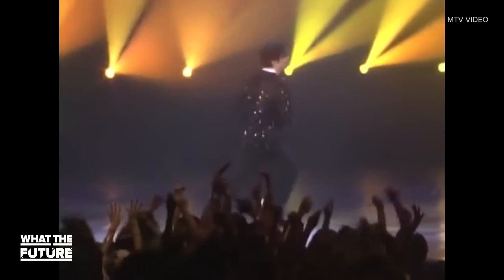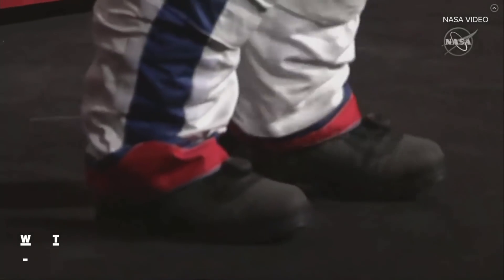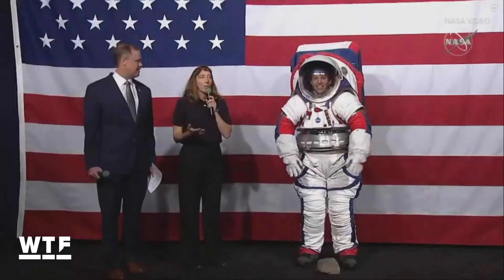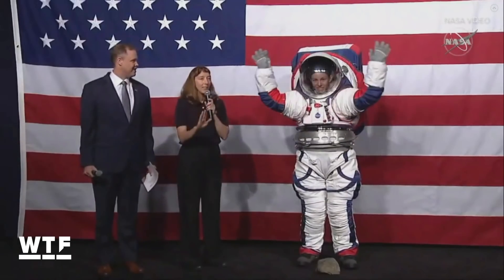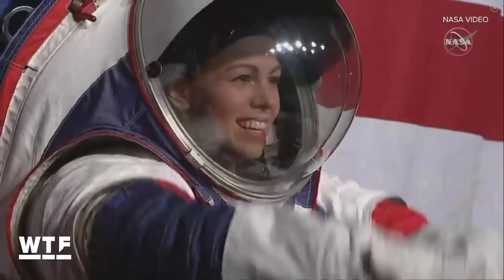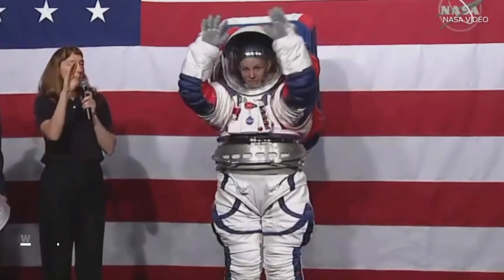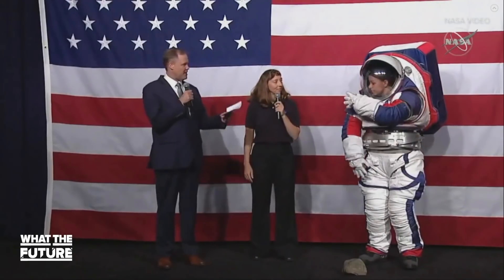Okay, maybe not that kind of moonwalking, but still. And check out those kicks — those are essentially hiking boots. Now look at that upper torso. Aside from this demonstration going on for an awkwardly long time, this is pretty cool. Those pieces around the shoulders rotate the full 360 degrees, giving her a lot more mobility with the arms. She can actually put her arms over her head — that's a big deal. Astronauts can't even do that right now.